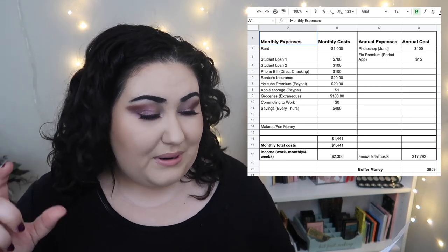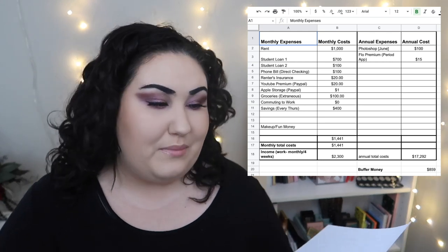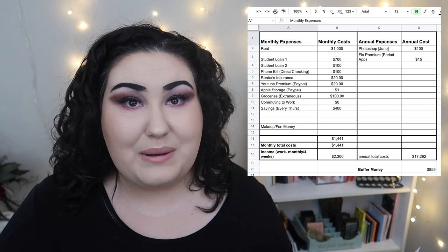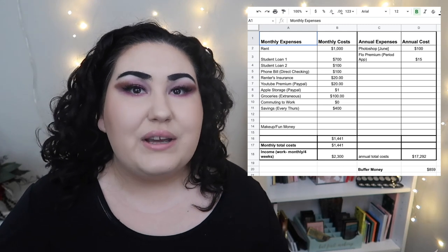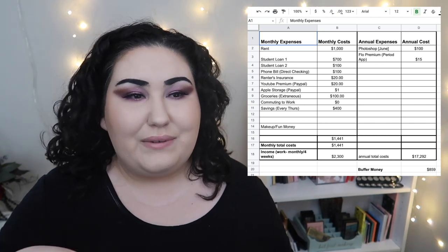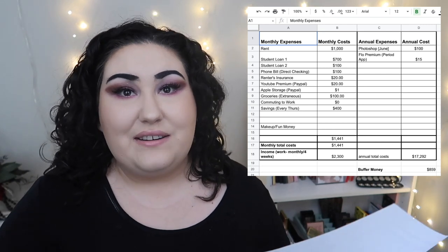I have two student loans — student loan one and student loan two. Then my phone bill. Whenever a bill is on auto-pay, I put it in parentheses and note where the bill is coming from. My phone bill is auto-pay directly out of my checking, because it gives me a discount — I save about ten dollars a month. Personally, I don't really like auto-pays. For big expenses like rent and student loans, I don't do auto-pay — they don't provide a discount and it's easy to lose track of where your money is going.